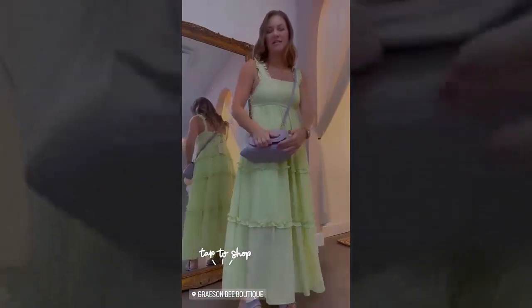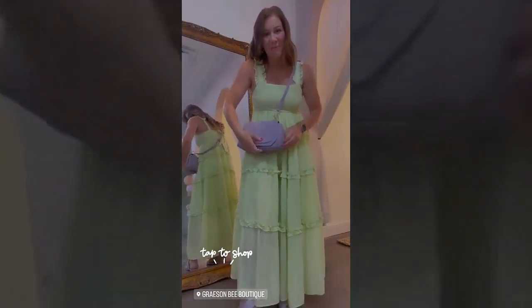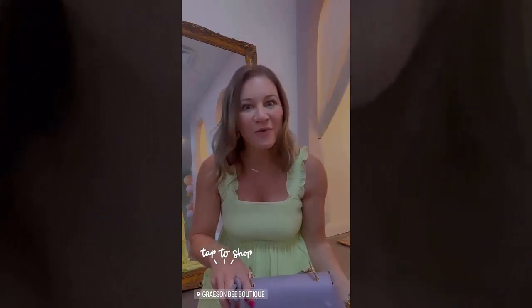Next up is this little purse called the Loving Lavender purse. What's great is it comes with three different straps — shoulder bag, crossbody, or handbag — and it's completely open with two zippered pockets inside. You can also swap on a link chain handle. This is going for $44. I'm actually wearing this tonight for a date night. Shop graceandbe.com to get all three of these items!